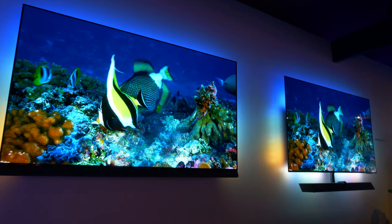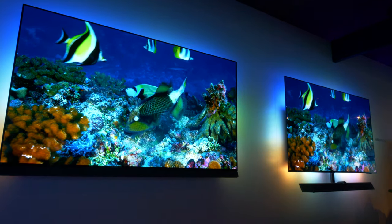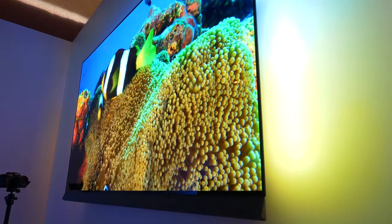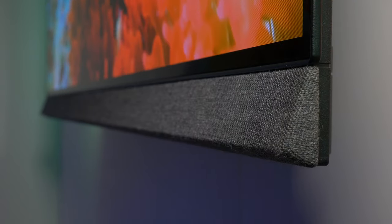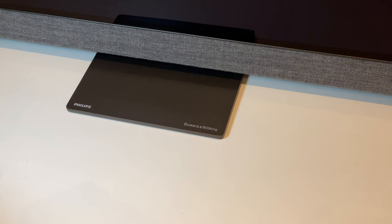Moving to the OLED Plus 907 — some viewers will appreciate that Philips has gone back to the integrated design ethos of the original Bowers & Wilkins-featured set, the OLED Plus 903. This means the panel has a thin front-firing 3.1 LCR soundbar with high-quality Bowers & Wilkins audio, all as an integrated TV. The design will no doubt appeal to many, and the central stand design is a nice touch.